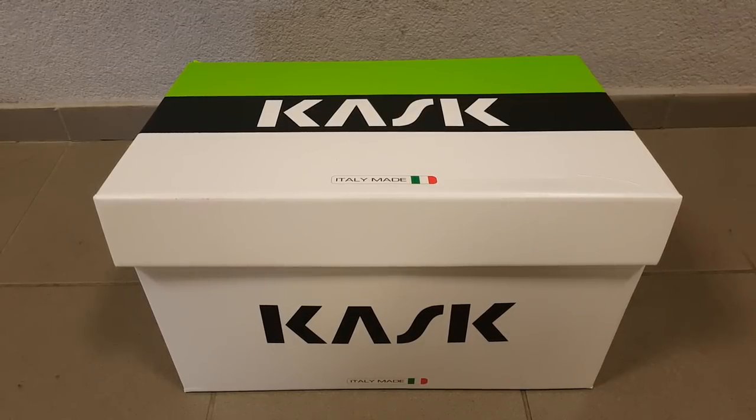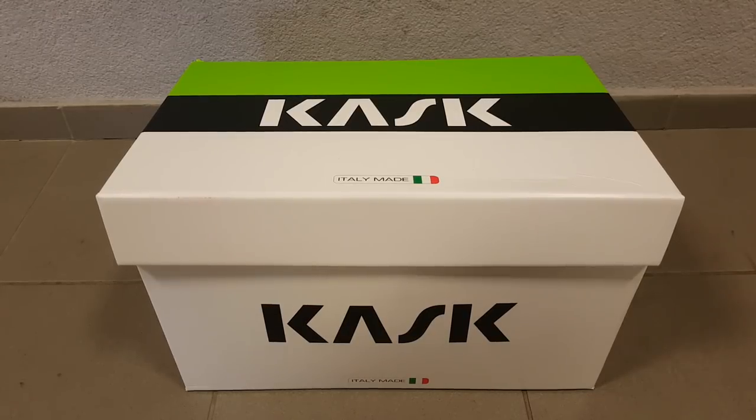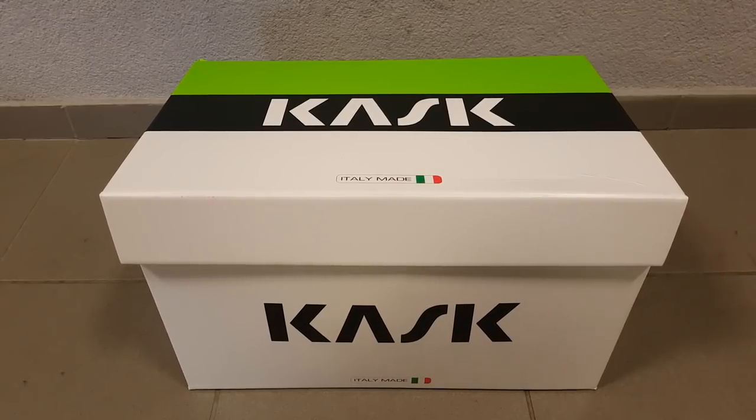Hi guys, Rony here and welcome to the workshop. Many of you have been asking about my thumbtrail helmet because it's not a very typical one and it's different from the ones I've used before.